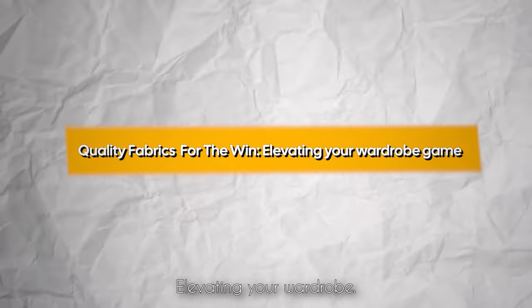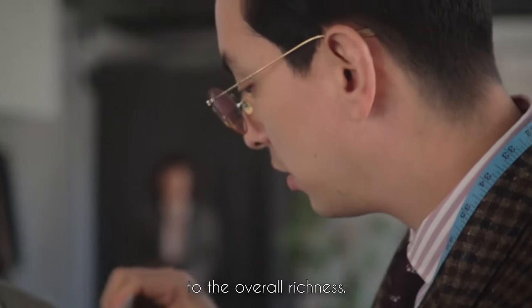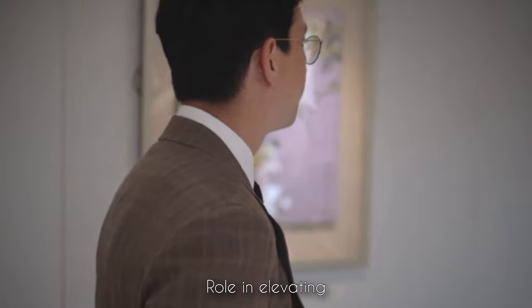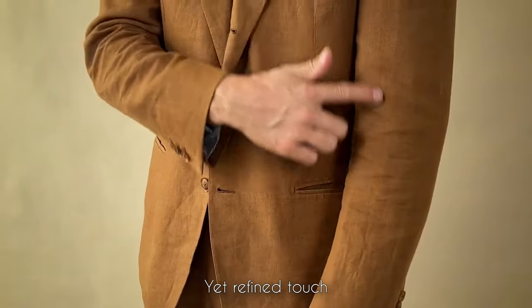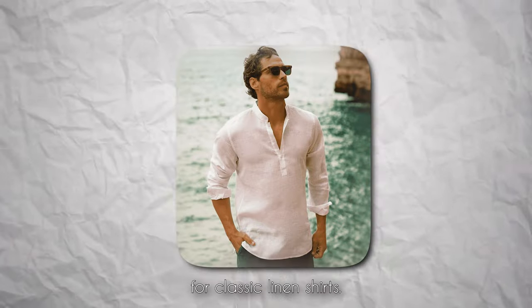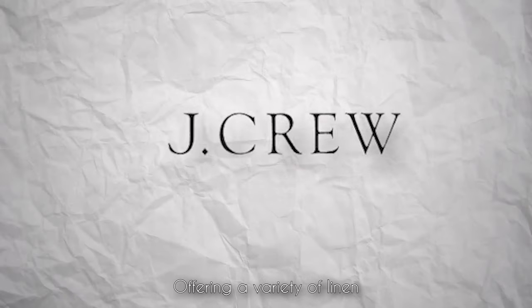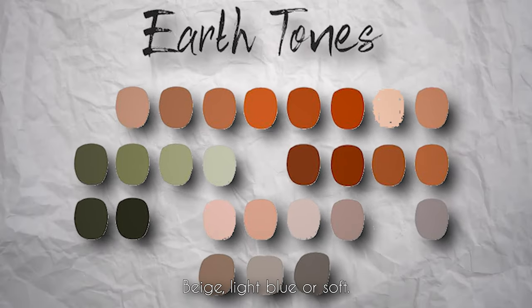Quality fabrics elevate your wardrobe game. Choosing the right fabrics is like selecting ingredients for a gourmet dish — each element contributes to the overall richness. Linen: embrace the breathability of linen, ideal for warmer seasons. Brands like Eileen Fisher, Brooks Brothers, and J. Crew offer quality linen collections. Look for lightweight, airy weaves — a loose-woven linen shirt from Uniqlo or a linen blend dress can provide both comfort and style. Linen is often associated with natural, earthy tones; think beige, light blue, or soft pastels for a fresh and relaxed warm-weather look.